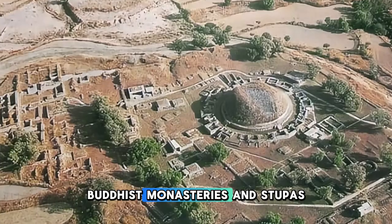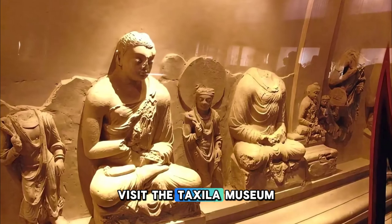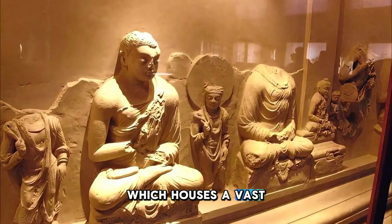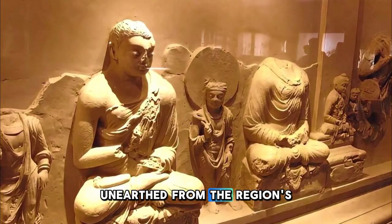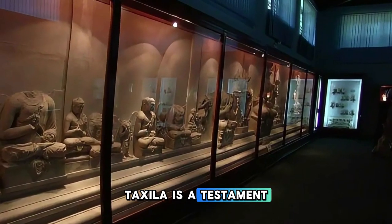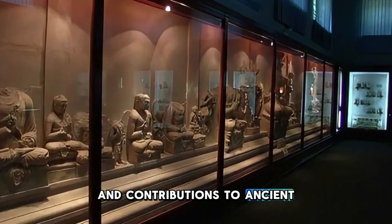Buddhist monasteries and stupas adorned with intricate carvings and sculptures. Visit the Taxila Museum, which houses a vast collection of artifacts, relics, and treasures unearthed from the region's archaeological sites. Taxila is a testament to Pakistan's rich cultural heritage and contributions to ancient civilization.